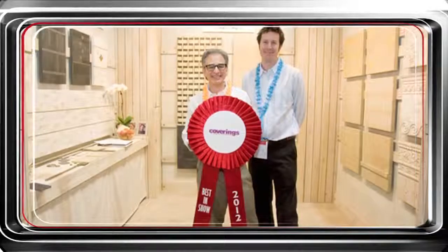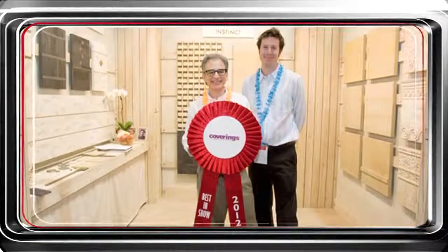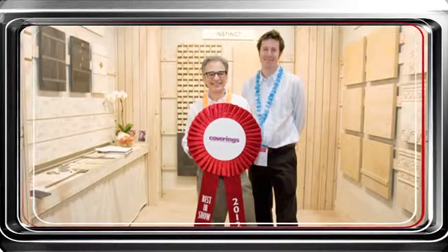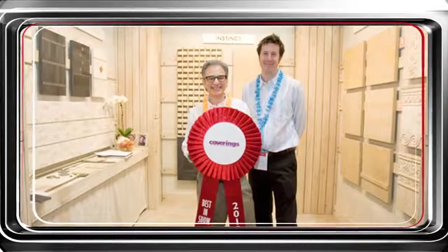And proving that great things do come in small packages, Lowitz and Company took the fourth honoree position as Best Small Space winner. The company showcased their neutral palette on wood and fiberboard walls designed to replicate a packing crate. Congratulations to all of the Coverings 2012 Best Booth winners.